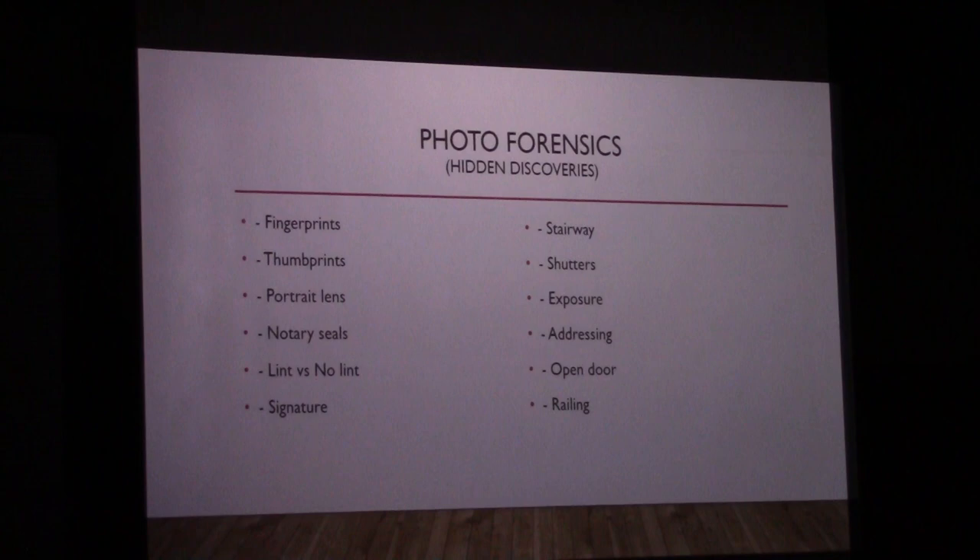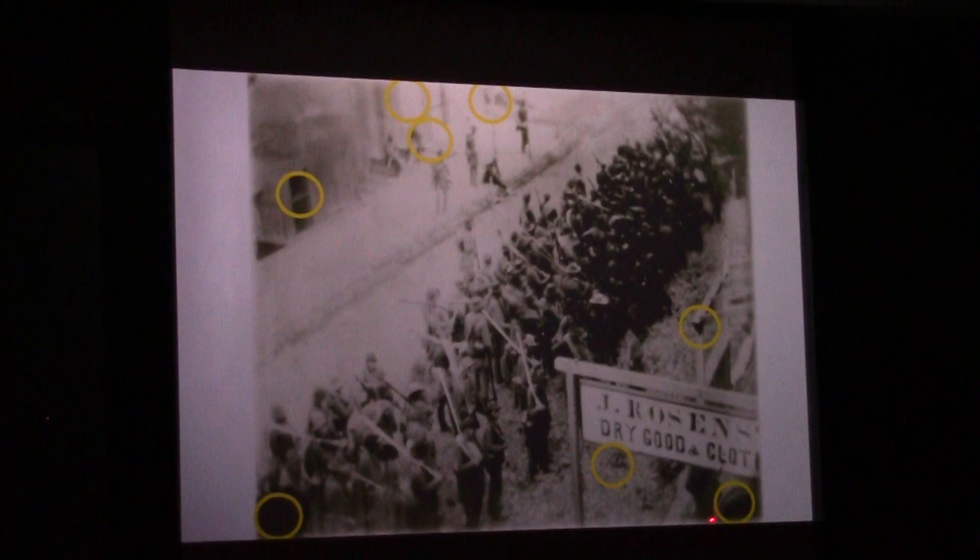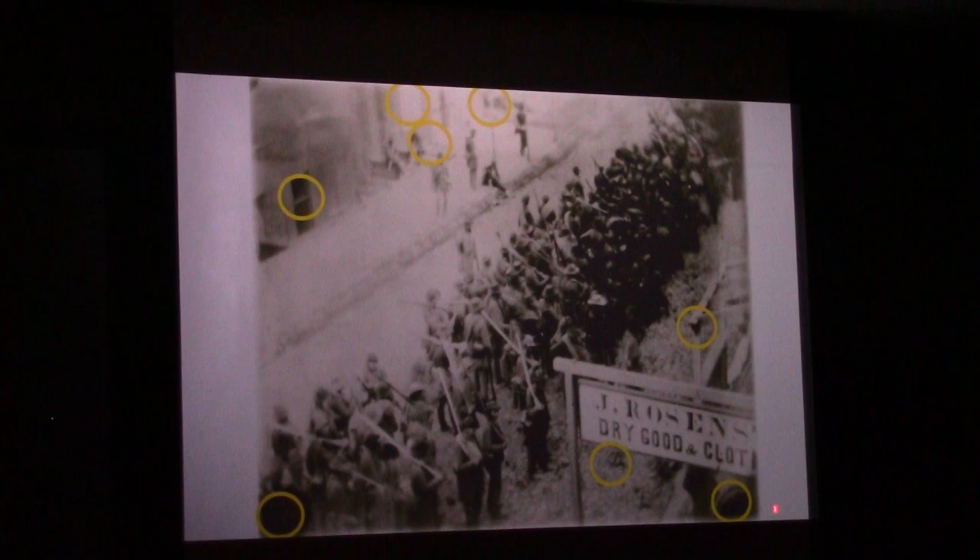Here we are with a lot of these clues. For example, here in the corner is what appears to be what we might think of today as a notary seal — it's a circular, sunburst-looking kind of stamp. At first I thought that was a straw hat for sale hanging underneath the Rosenstock sign, but it turns out it's some type of stamp that was put on.